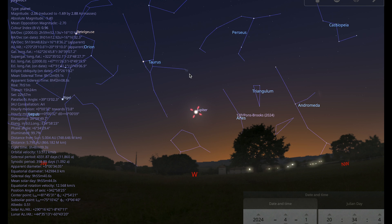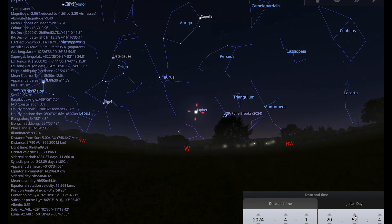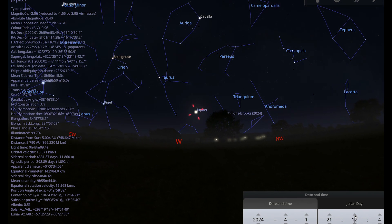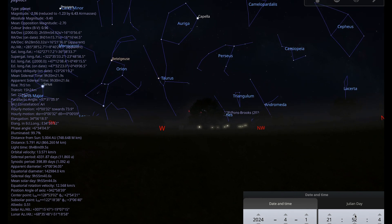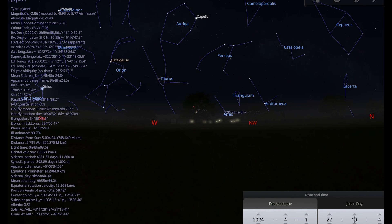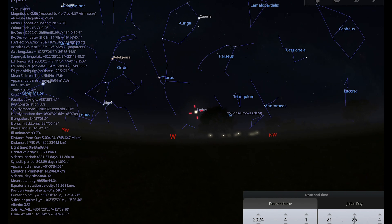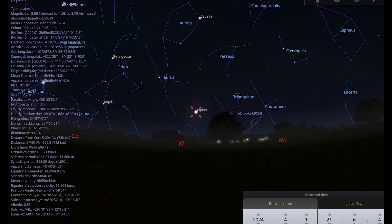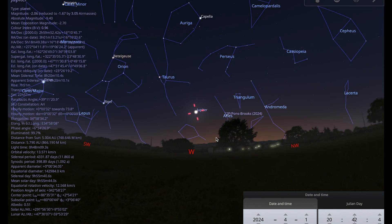Here we are in the west on the 1st of April and you can see Jupiter shining brightly. Sunset will be just before 8 o'clock around the beginning of the month, and Jupiter is moving towards setting by about 10 o'clock. So you're going to have a couple of hours at best after sunset at the beginning of the month, and the situation gets worse as the month goes on. By the end of the month it will be disappearing into evening twilight.